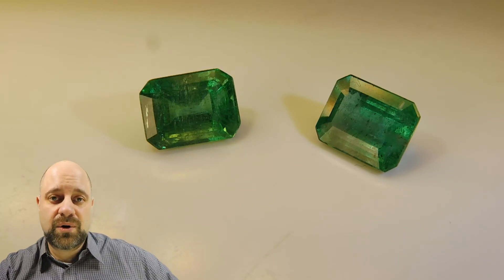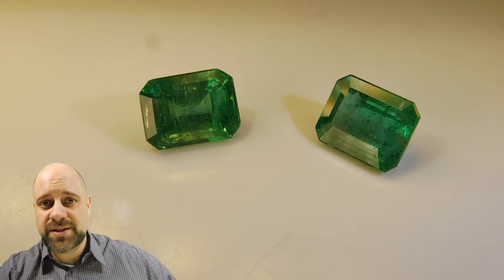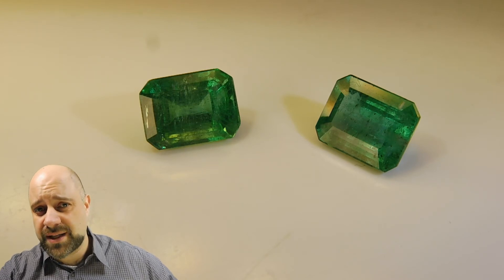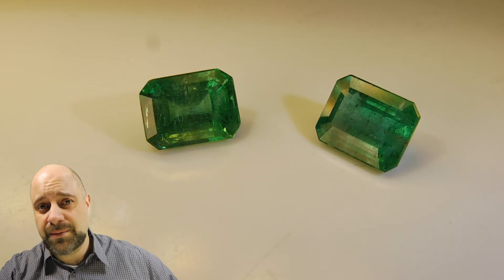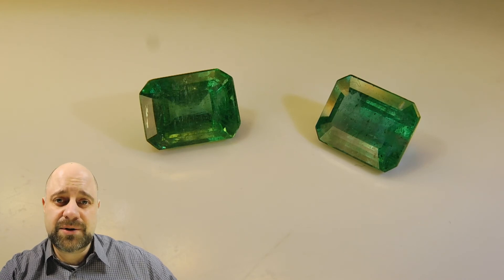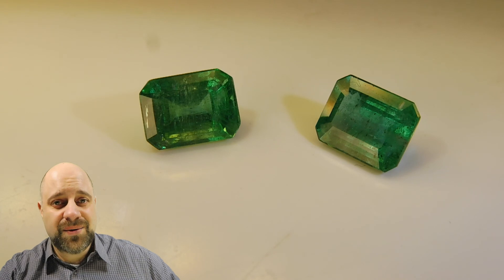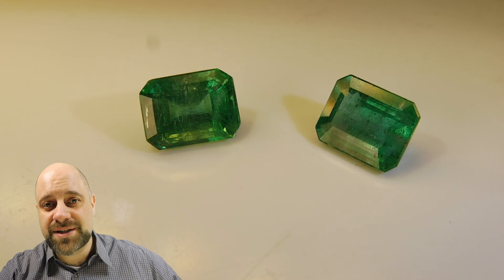Thank you so much for taking the time to watch this — I appreciate it. Please be sure to check out the other offerings at skygems.ca. Lots of emeralds there, single stones, pairs — also everything from amethyst to zircon, so be sure to check that out. Be sure to subscribe to our email list so we can keep in touch. And please, last but not least, don't forget to tell your friends about skygems.ca. We need your help to continue to grow and bring beautiful gems to wonderful people all around the world. Thank you so much for watching. Have a great day. Bye.